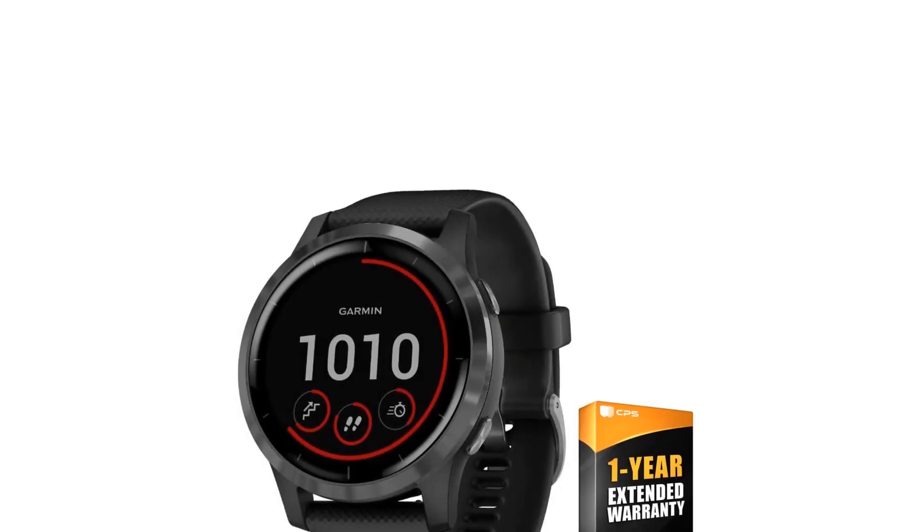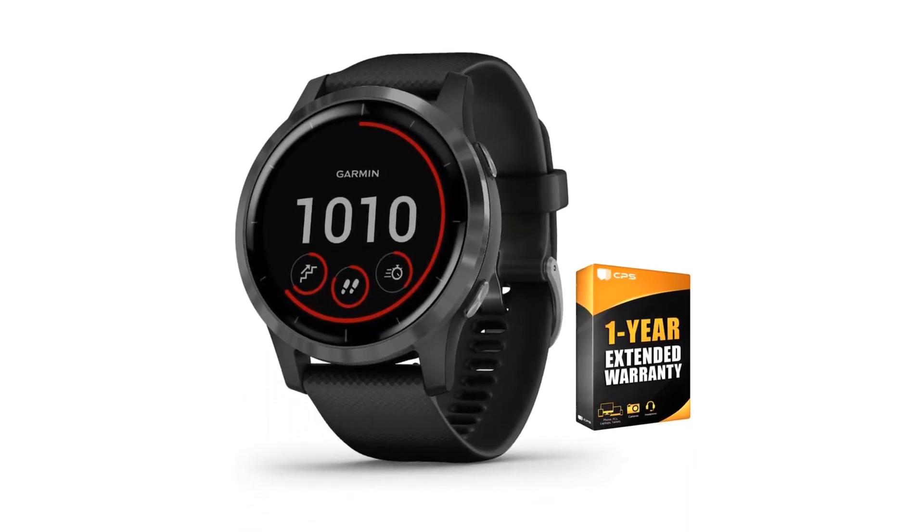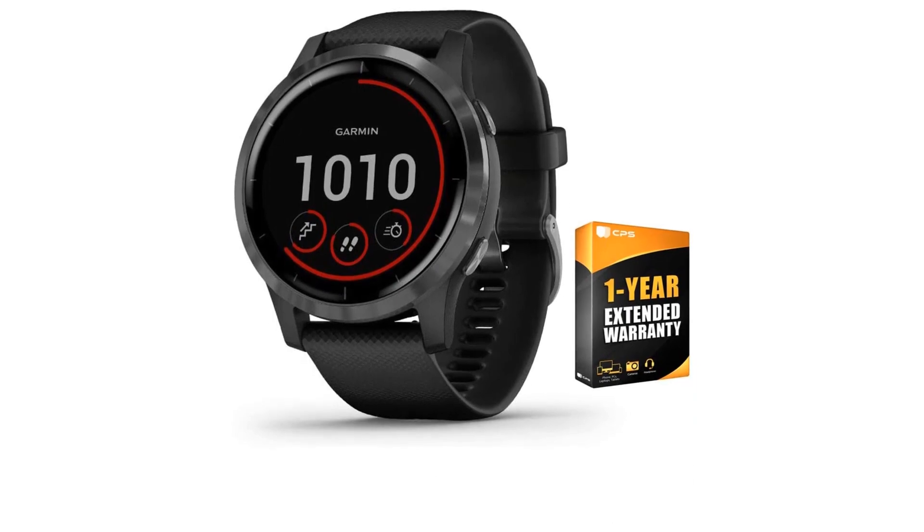It can track your heart rate and also track your pulse. It is 5 ATM waterproof, which is good for swimmers, meaning wearing it during swimming won't damage it.